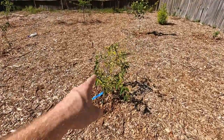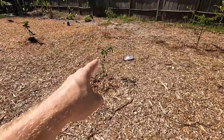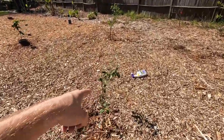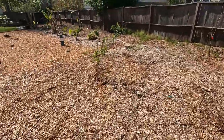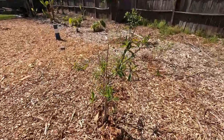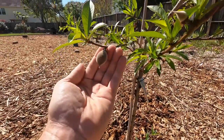This is a Clementine mandarin. This is a Brown Select Satsuma mandarin. There's the other peach tree over here — as you can see we have a Bell of Georgia peach growing on it right here.